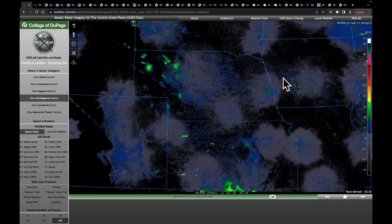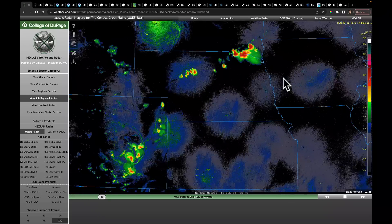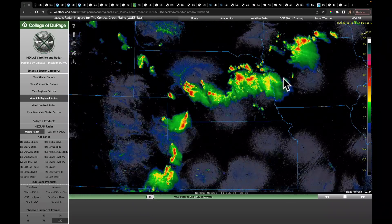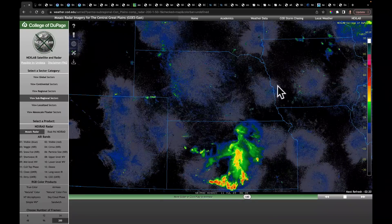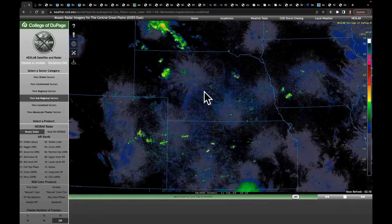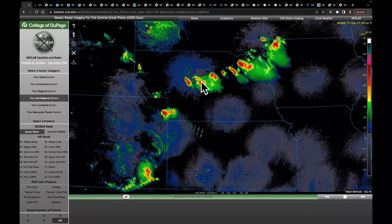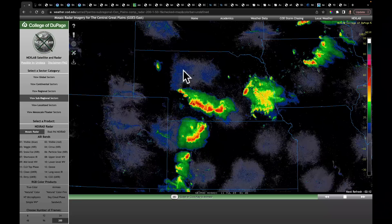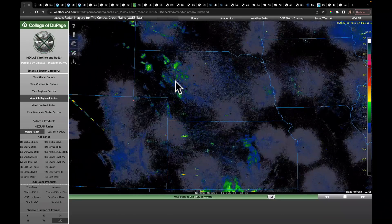Many of these storms as they came through produced very distinguished hail signatures on radar. This is where you get into the deep radar reflectivity that's in the high 60s and low 70s. You can see that as these storms were ripping through this area, many of them were producing these high reflectivity values. Just take a look at the cluster right here in central Nebraska and the outflow that went back toward the north and west behind these storms.